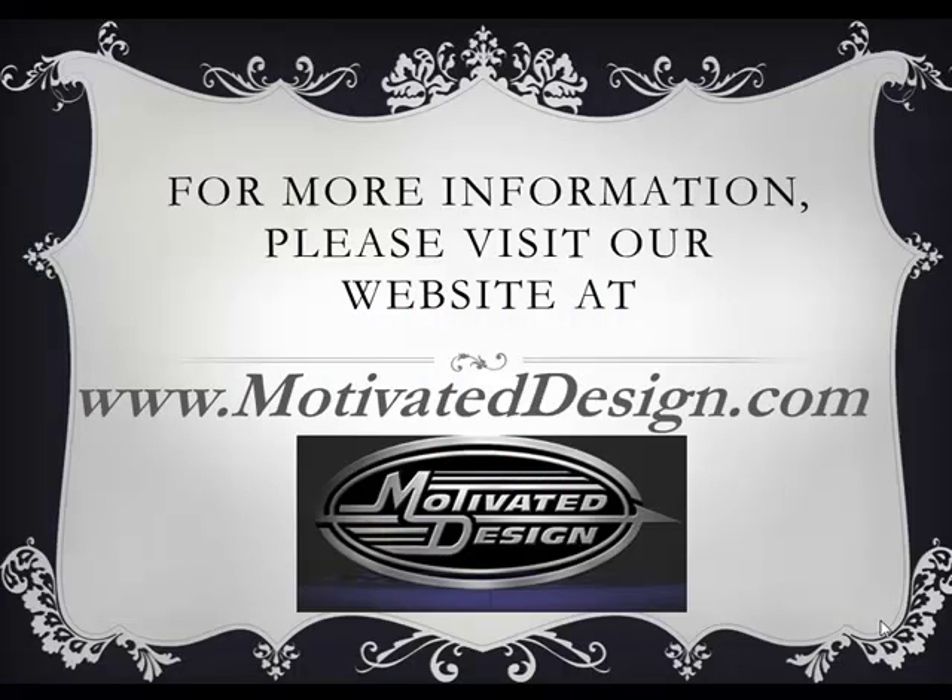For more information about TV lifts, please visit our website at www.motivateddesign.com.